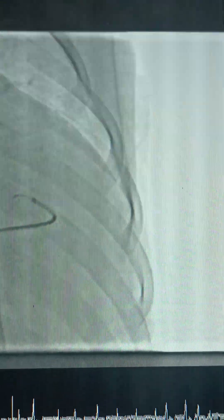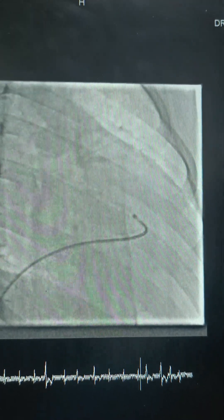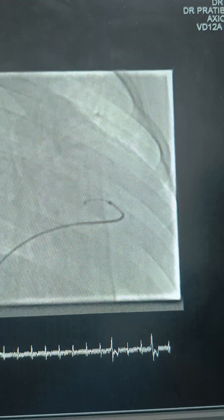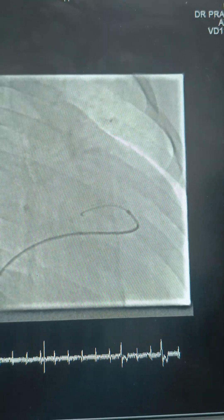Now I'm trying to cross. This is a JR catheter in the RV cavity. I have taken a 0.032 J-tip thermowire. The crossing, as expected, was a little difficult — it took at least 10 minutes for me to cross.